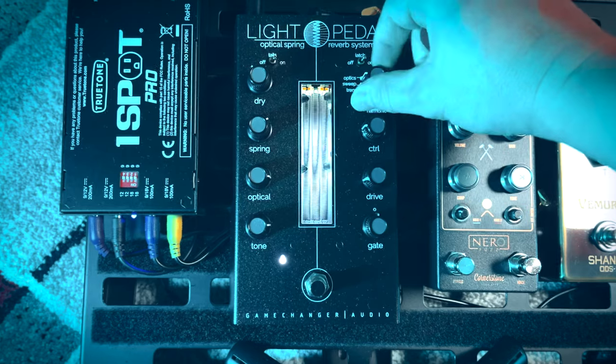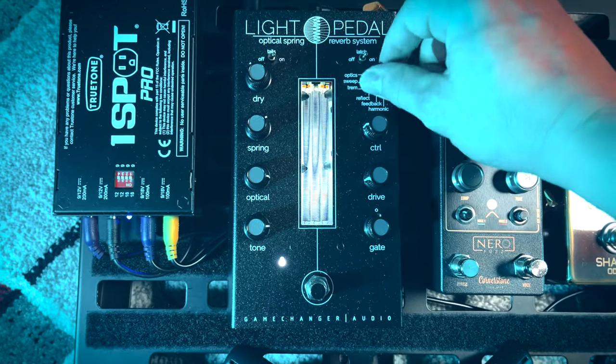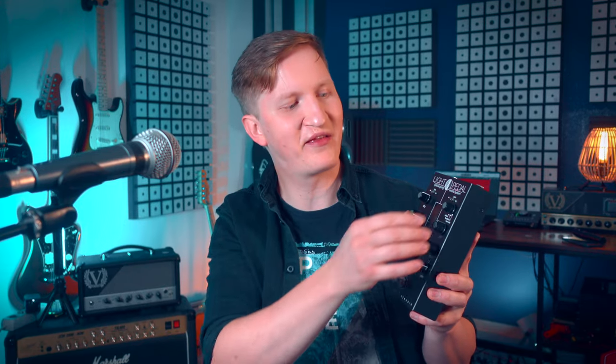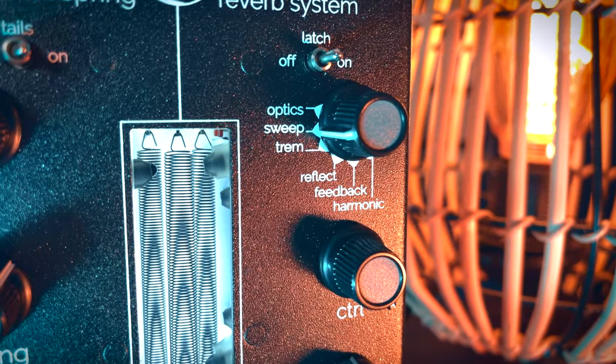Twisting its knobs and pressing its switches is akin to navigating a labyrinth of sound, each turn and twist unveiling eerie corridors of tone and ambience. From the cryptic depths of its decay to the shimmering lights of modulation, the Light Pedal invites you to sculpt the very essence of sound. Here lie sub-effects like sweep, tremolo, reflection, feedback, and harmonic, ready to breathe life into the shadows and affect the sound through the optical sensors.